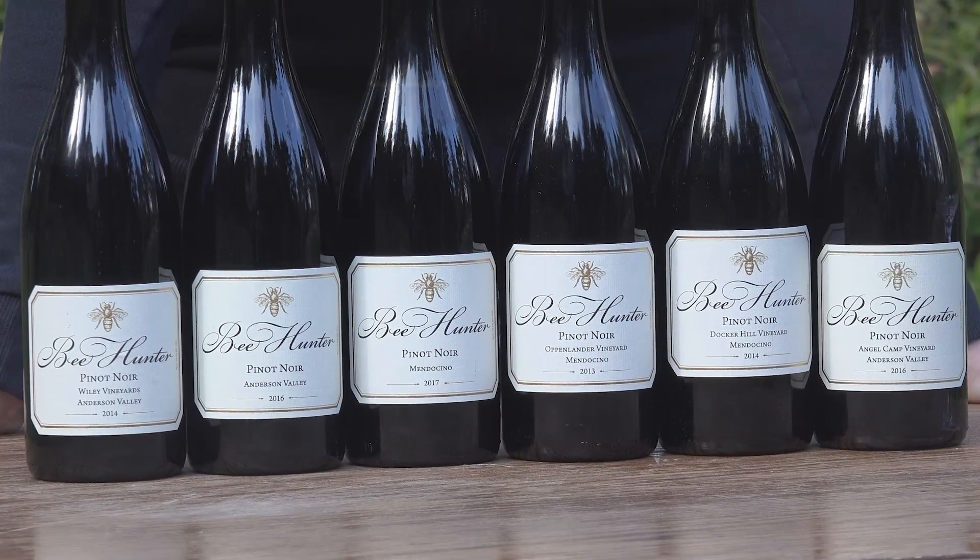This has been our Pinot Noir Club. Keep in mind you can always add a Magnum Club to any of the clubs. We have our Anderson Valley 2016 in a Magnum as well.